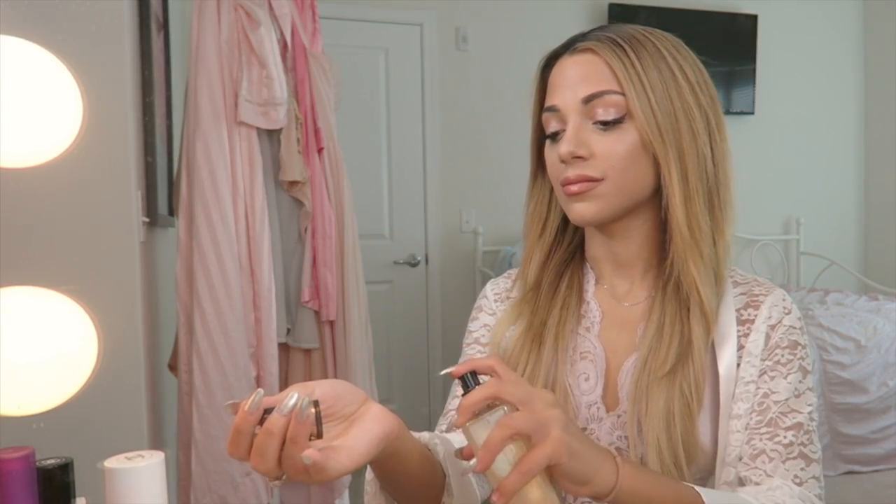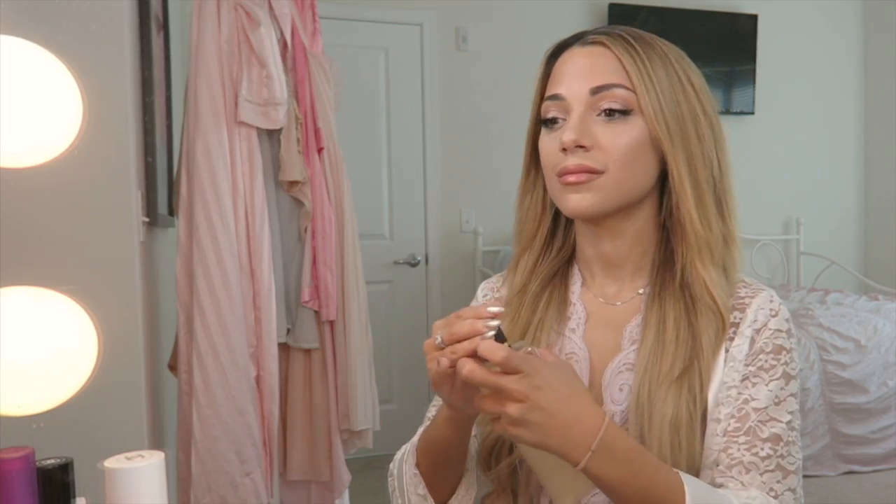And then of course I'm going to mist myself with a very shimmery body mist from Victoria's Secret that smells absolutely heavenly.